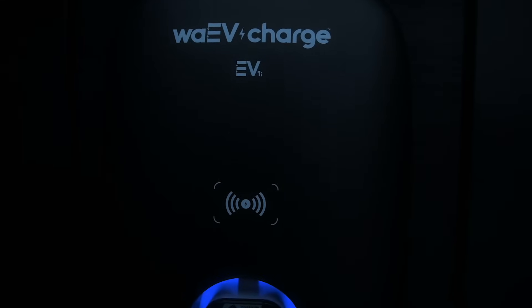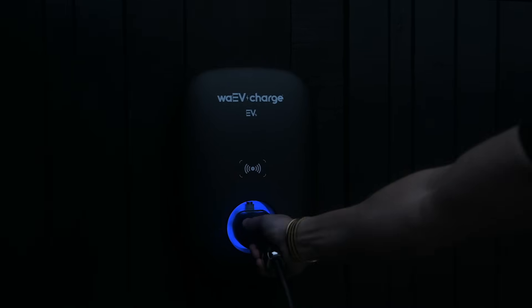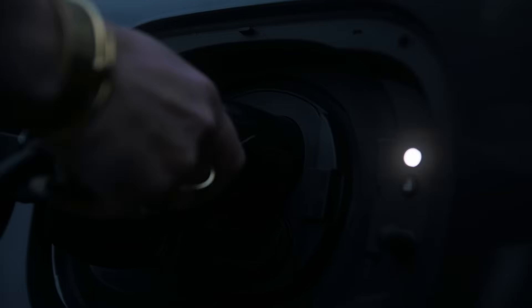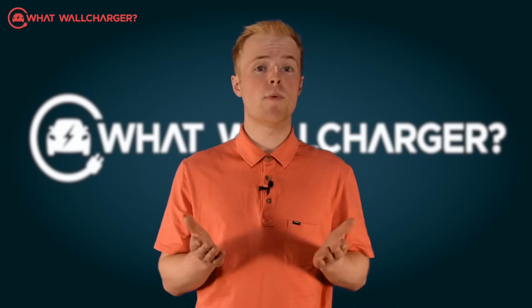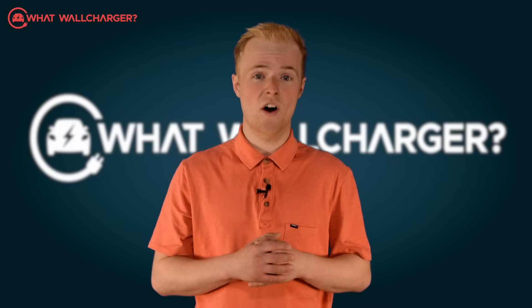This is the WaveCharge EV1i and it's a bit of a star. It's not often in life you come across something that delivers exactly what you want on all fronts. Nothing is ever perfect, and compromises have to be made, but it is hard to find a fault with the EV1i.